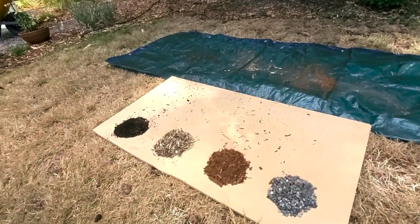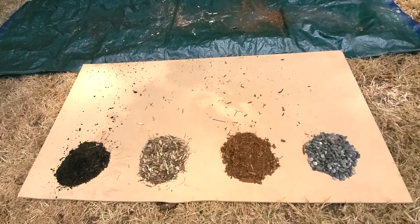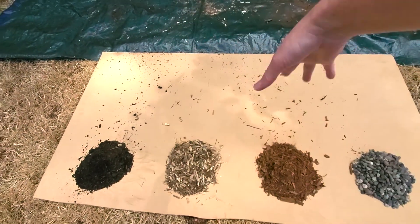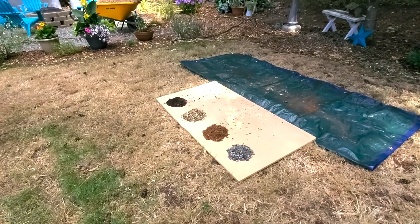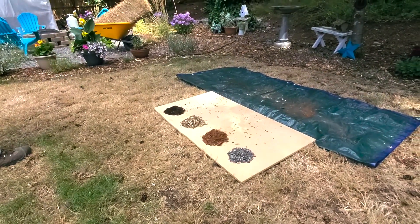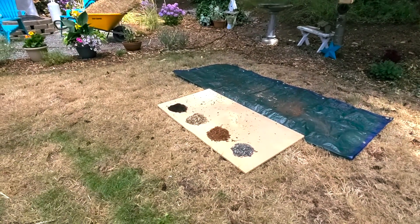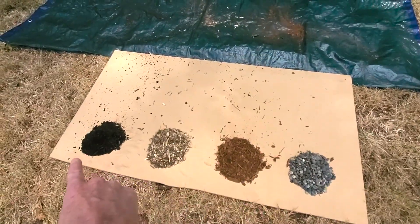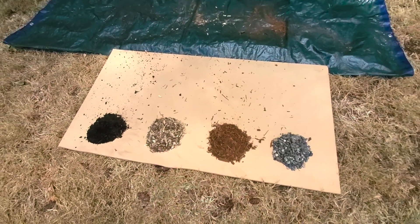Trial one — kind of a tie between the rock mulch and the wood chip staying in place, but the other two you can see kind of spread out. We're going to leave everything as is and do our next trial. A little more movement on the beauty bark and the compost after trial two, but nothing from the rock and barely anything from the wood chip. That's interesting.